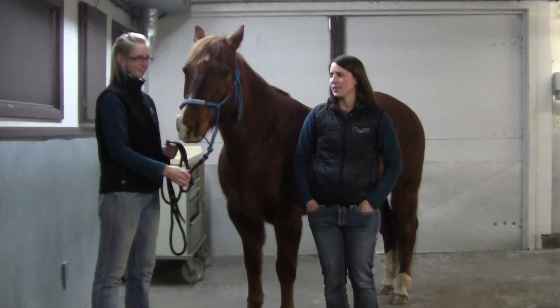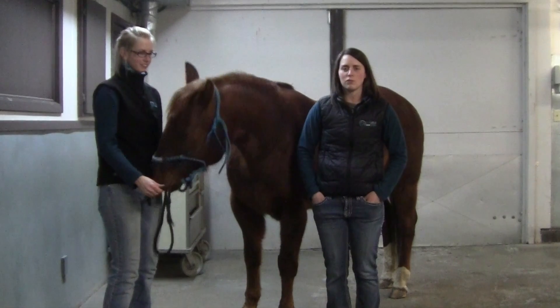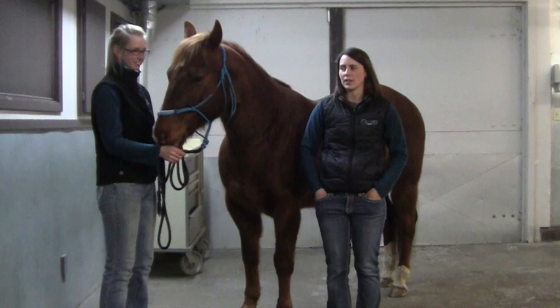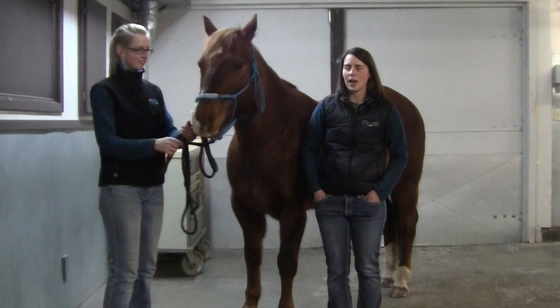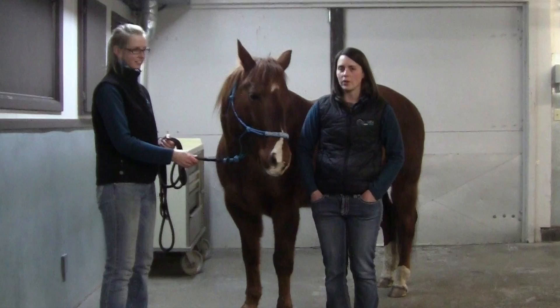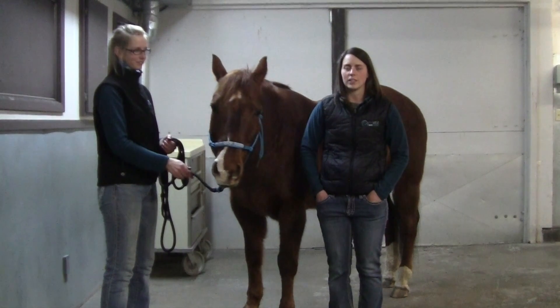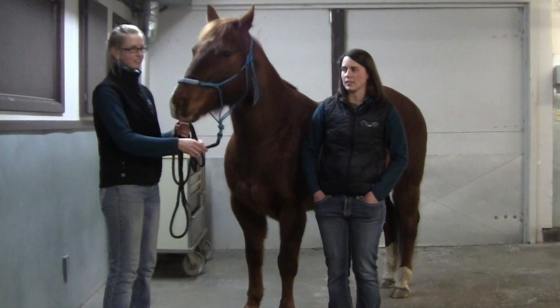Owning a stallion for breeding seems like a great investment opportunity, but there are several pieces of information you need to have available to mare owners before you decide to market your stallion. Most importantly, you should have information about his past reproductive performance and also about his semen quality, including his motility, concentration, and morphology — especially for the veterinarian that you might be passing semen on to.